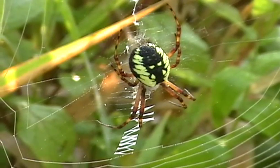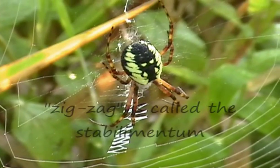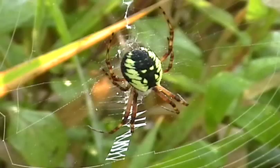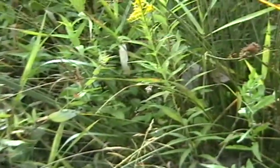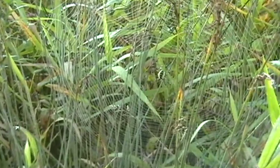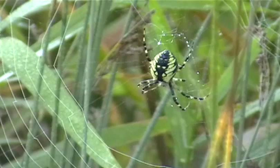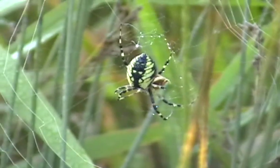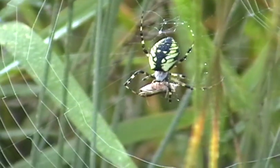Pretty good size female here. You can note the zigzag in the web — a lot of these spiders will do that, not totally sure why. There's a lot of speculation, but nobody really knows for sure. This is a female, and just a little ways away from her, right over here, we have a second spider. This one's a little bit smaller, but still the same species. She's got a bug she's sucking on this morning.